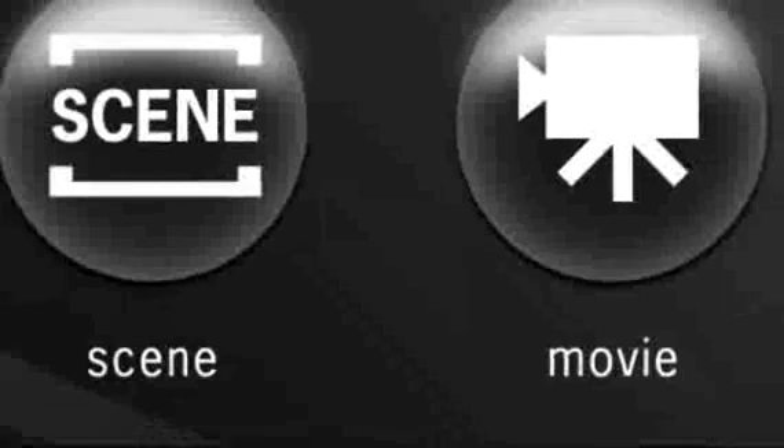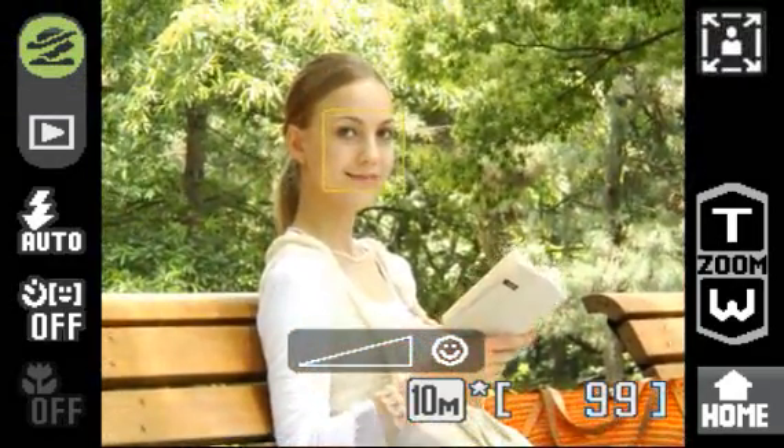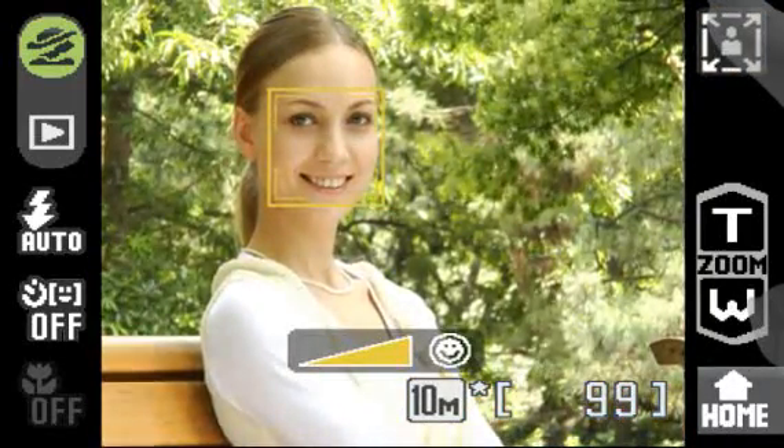Portrait One-Touch Zoom. The Coolpix S60's Portrait Mode automatically finds and focuses on your subject, even when it's moving. What's more, touching the zoom icons will automatically zoom in and out.